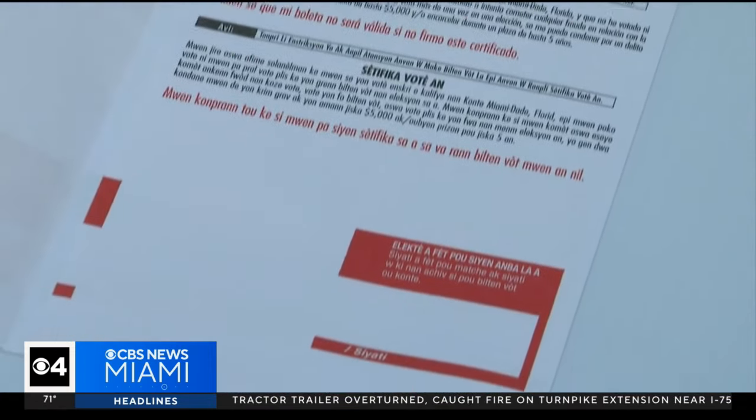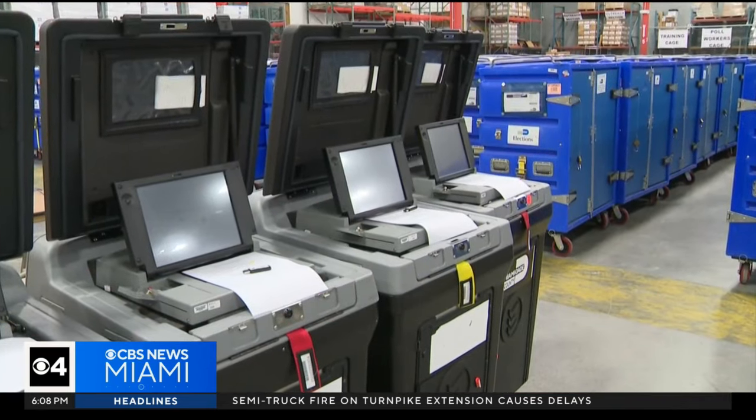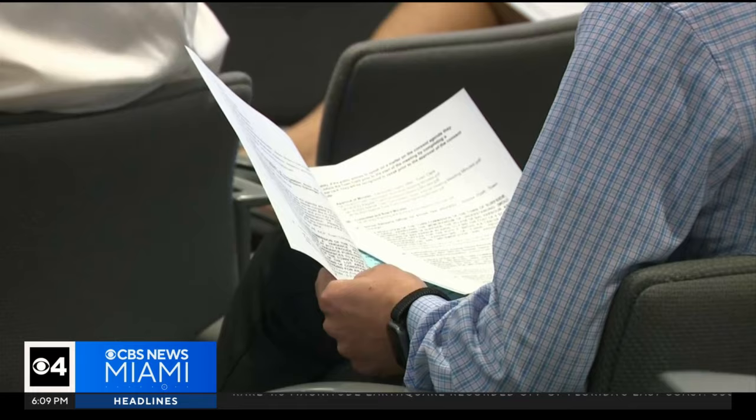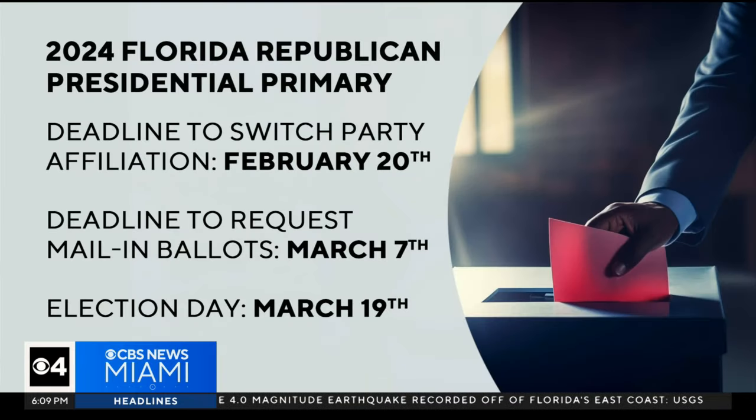Because this is the Republican presidential preference primary, this election is only for registered Republicans. That's because the Democratic Party of Florida has chosen their nominee, which is Joe Biden, so no primary is necessary for that party, and there's no ballot content for no-party affiliates. There are two exceptions: South Miami and Surfside each have municipal content on the ballot, so all voters there are eligible to vote in this election.